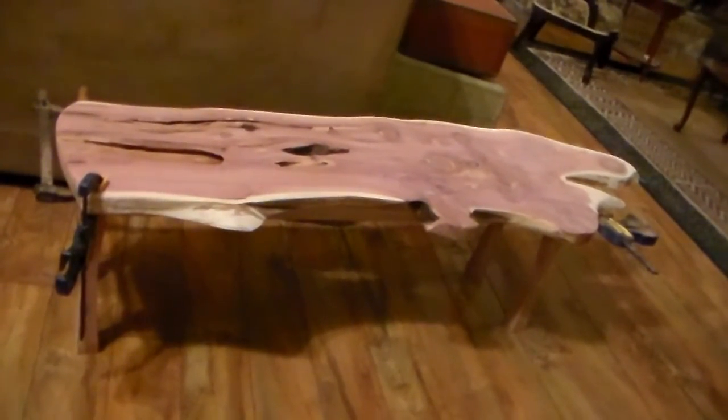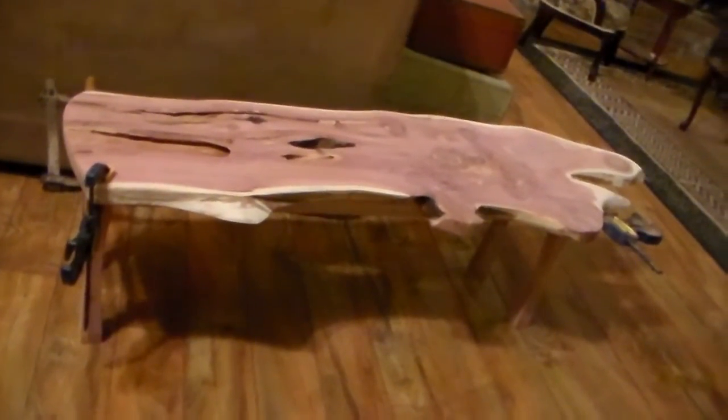My husband calls it a slab coffee table. But he says nowadays the fancy word for it — and he tried to do air quotes but used all his fingers — is "live edge coffee table." Now you explain that to me. How in the heck is this thing called a live edge coffee table? What does that even mean? I like slab better myself.